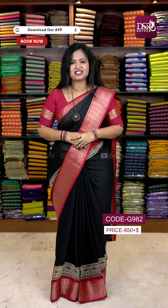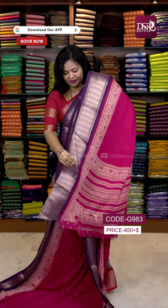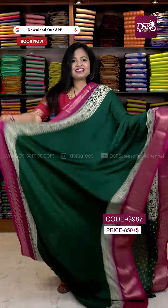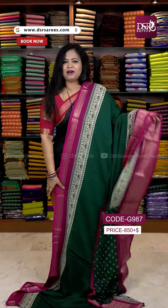I will show the beautiful shades one by one. The first color is magenta pink with lavender color border, pallu and blouse, at just 850. The next color is amazing — a bottle green with wine pink color border, pallu and blouse.